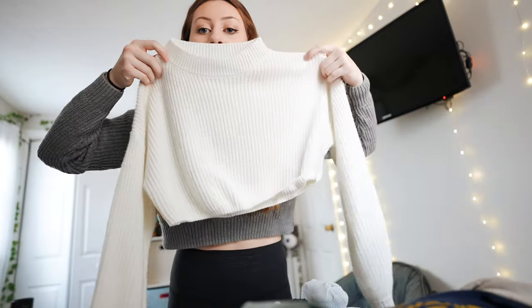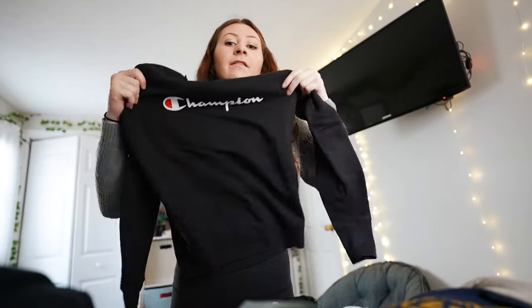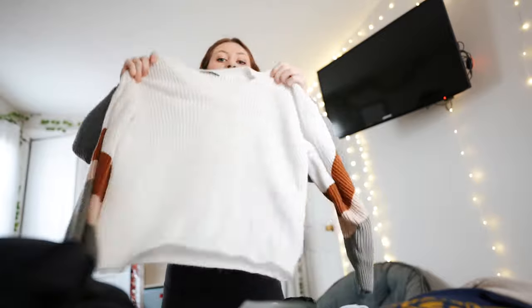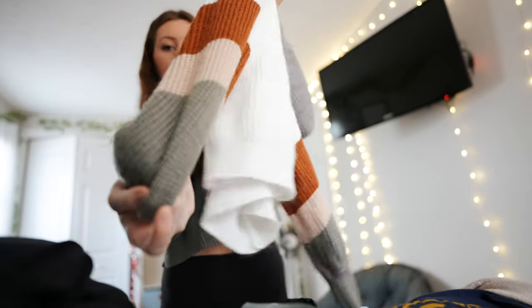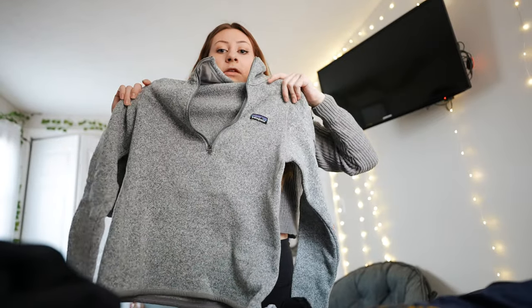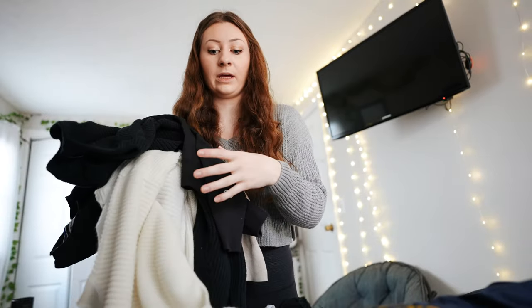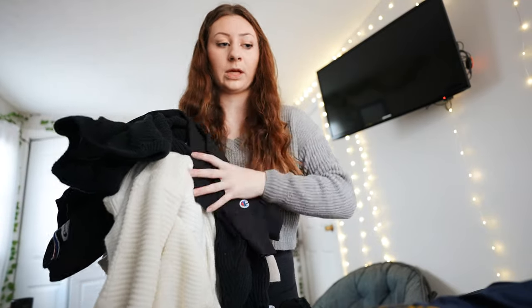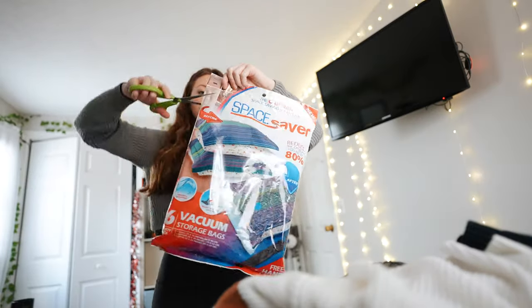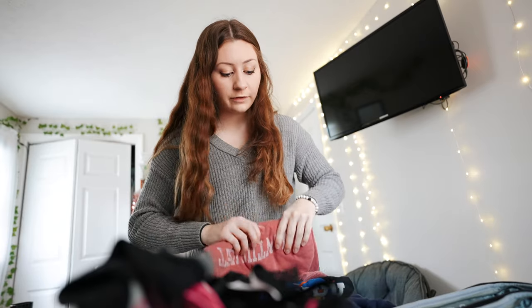I'm bringing five sweaters: a cropped cream sweater, a black button-up sweater, a Champion crew neck, a white sweater with cute detailing on the side, and a plain cream sweater that's basically more like a shirt. I also have my Patagonia fleece. I'm going to put all of these in a vacuum seal bag to compress them since they're pretty bulky.